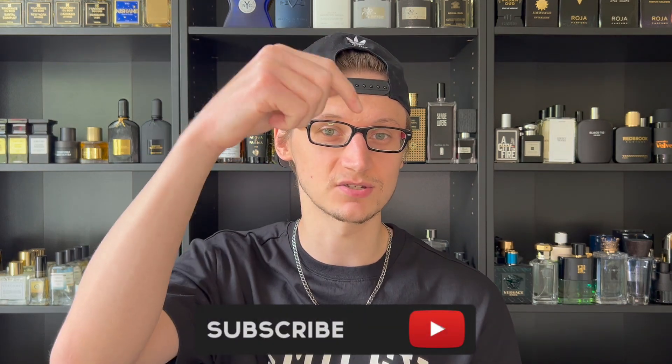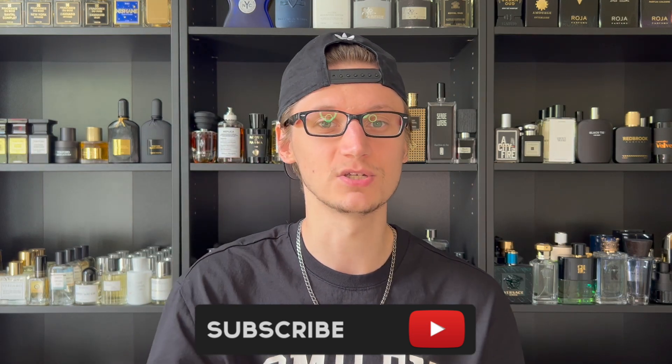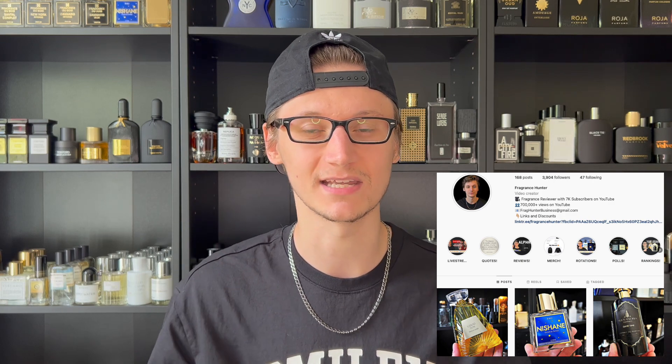Hey, what's going on guys, Hunter here and welcome back to my channel. If you are new, I make fragrance related content, so if you love fragrances go ahead and hit that subscribe button down below. Also be sure to follow my fragrance Instagram page where I've been extremely active, pretty much posting daily content.